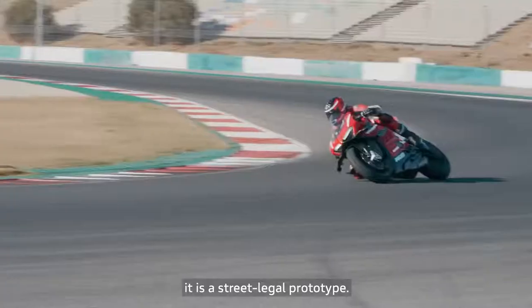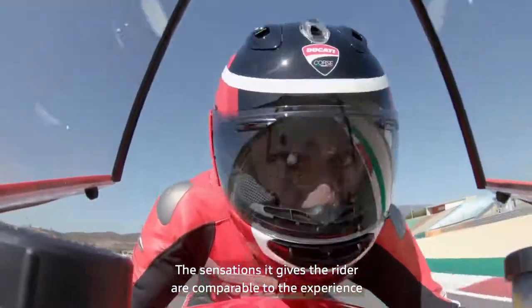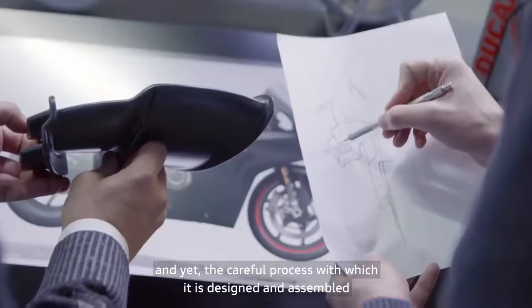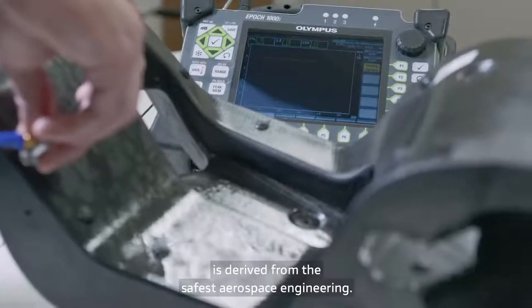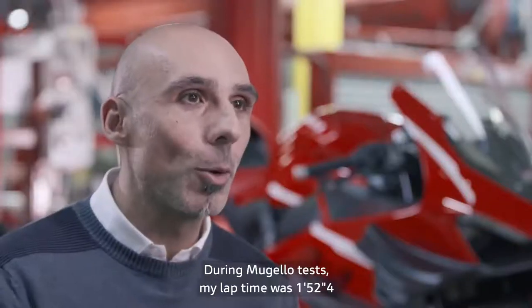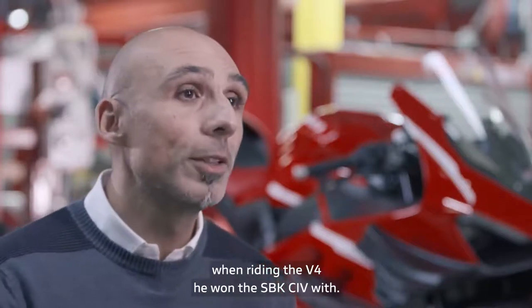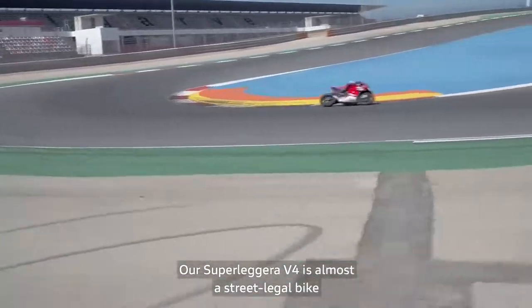Superleggera V4 is magnificently contradictory. It is a street-legal prototype. The sensations it produces in the rider are comparable to the experience of racing with a prototype motorcycle, and yet the careful process with which it is designed and assembled is derived from the safest aerospace engineering. During the test at Mugello, I rode a 1:52.4 — less than 2 seconds from the time Michele Pirro achieved with the V4 with which he won the Jeep Superbike. And our Superleggera V4 is a street-legal motorcycle.